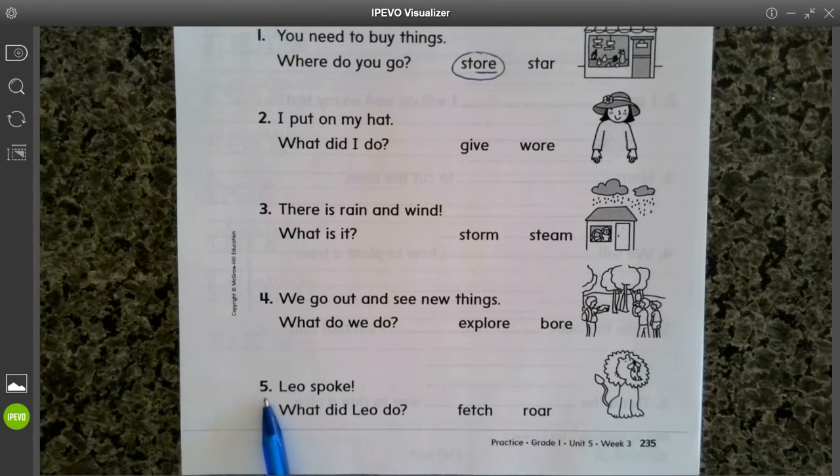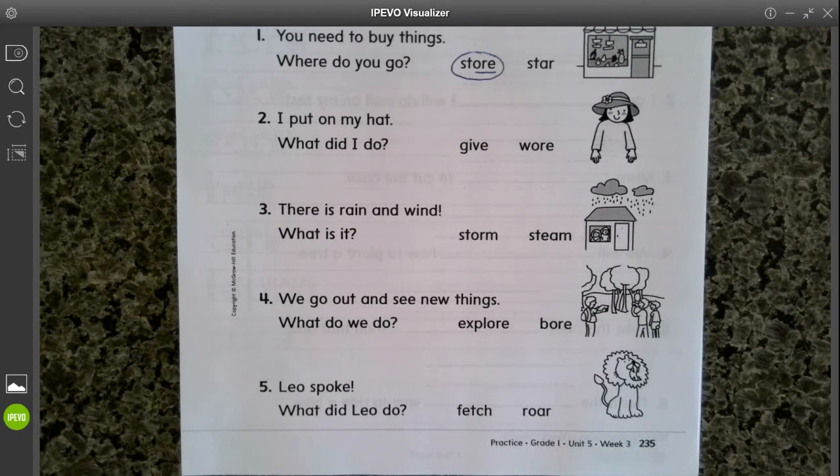And number five, Leo spoke — what did Leo do? Pick which word tells us what Leo did and underline the way to say OR. Okay, great job. Come back and check how you did tomorrow.